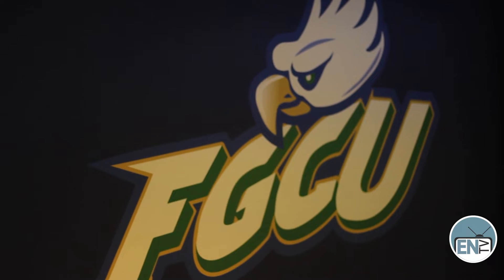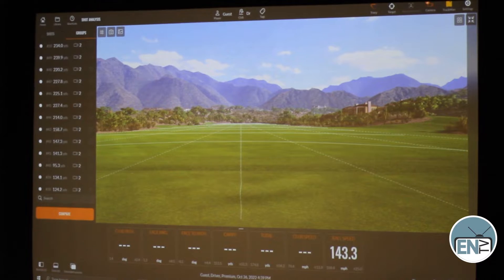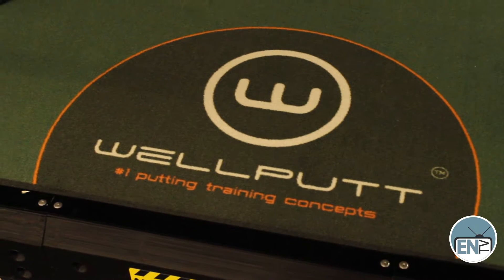We got all new turf, we added in this logo, and we now have two Trackmans that are both working. We also have the WellPutt — we had that before — but we are one of the only places in the country that has WellPutt, so it's super unique that we even have that.